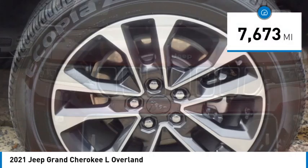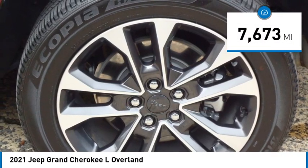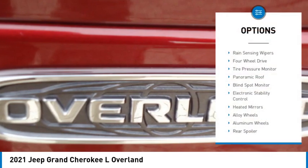This vehicle has less than 8,000 miles. Here are some of this vehicle's great options: rain-sensing wipers,